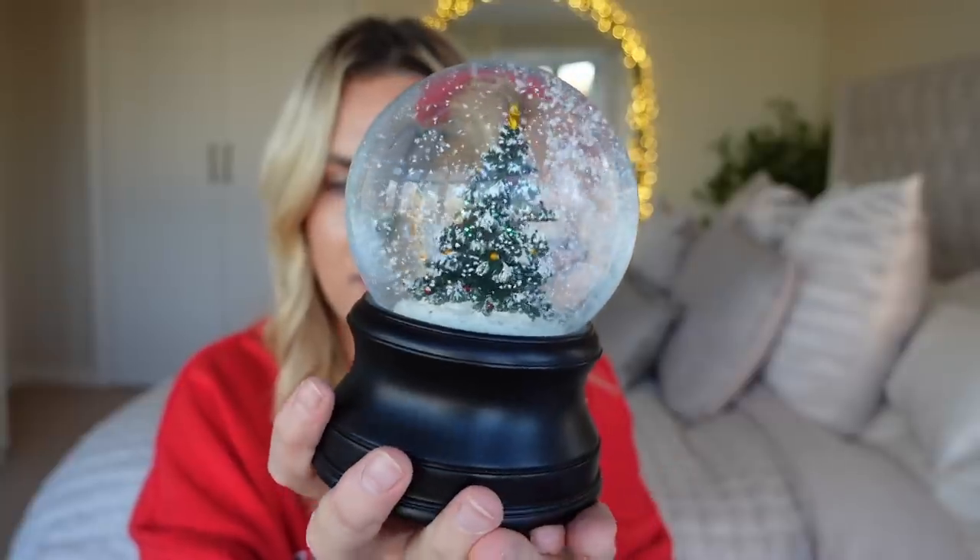We also got a snow globe — the snow globes are just lovely. Mark and I both really liked this one and of course it's got sound. Let me wind it up so you can hear it. It's gone a bit steamy because it's been cold — there we go!